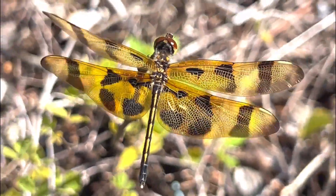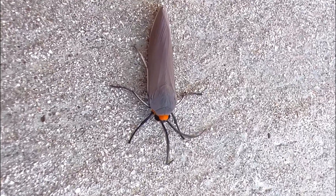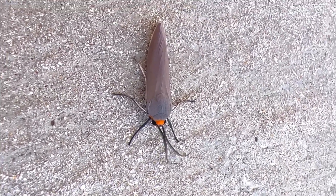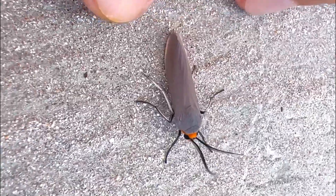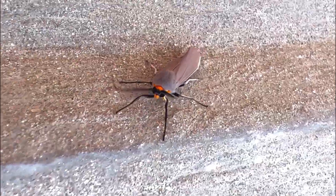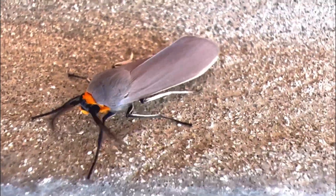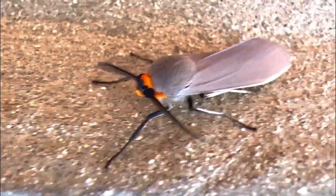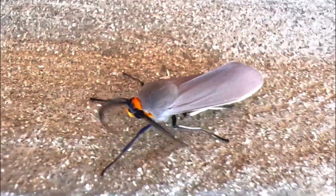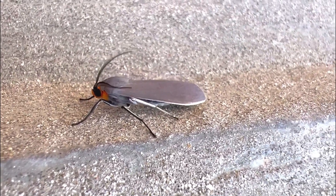It's also neat to see the venation on dragonfly wings - I always like seeing that. This little moth was on a concrete wall on a very windy day. It had beautiful contrasting colors: an orange mask on its head, and you could see just a beautiful gray with a kind of green outline on its wings.